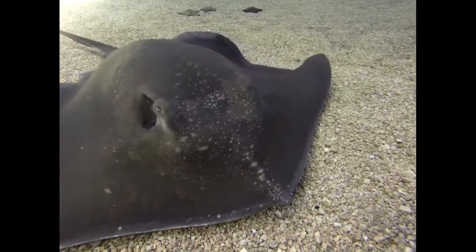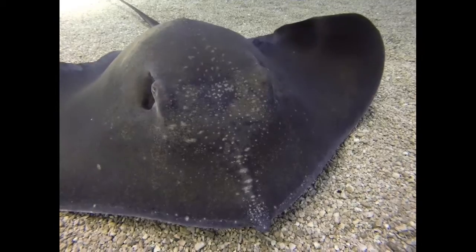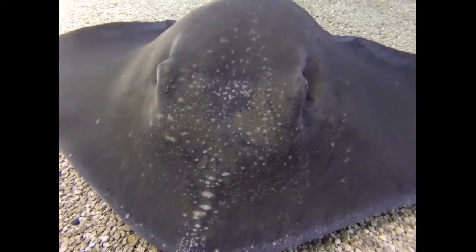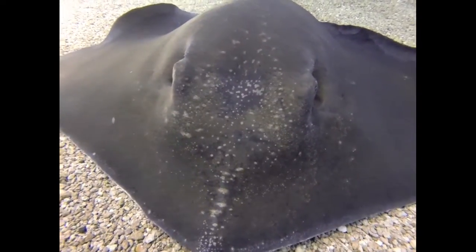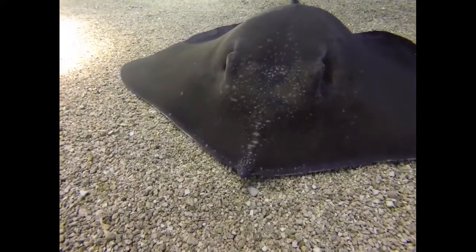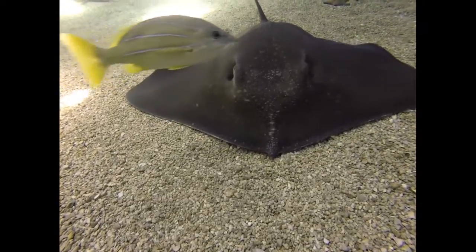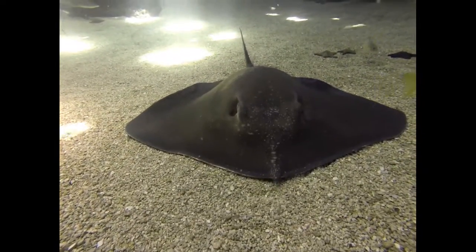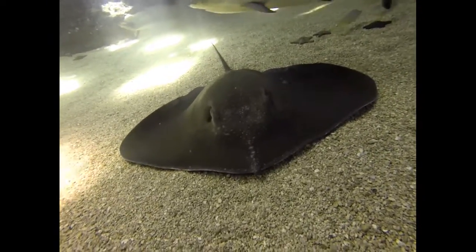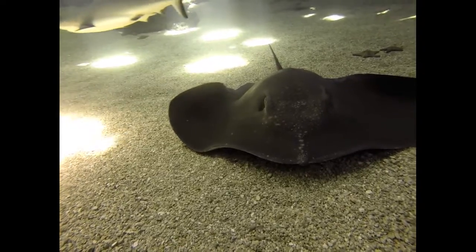Although they are non-aggressive by nature, they possess a serrated spine located on the upper surface near the base of its tail. This spine, or barb, lays flat against the tail over a neurotoxin-producing venom gland. If the ray becomes threatened, it can bend its tail towards the head, causing the barb to rise at an angle and impale anything located above it. In most cases, the barb, made of dermal denticles, will break off in its victim, leaving the ray defenseless until a new barb is regenerated.